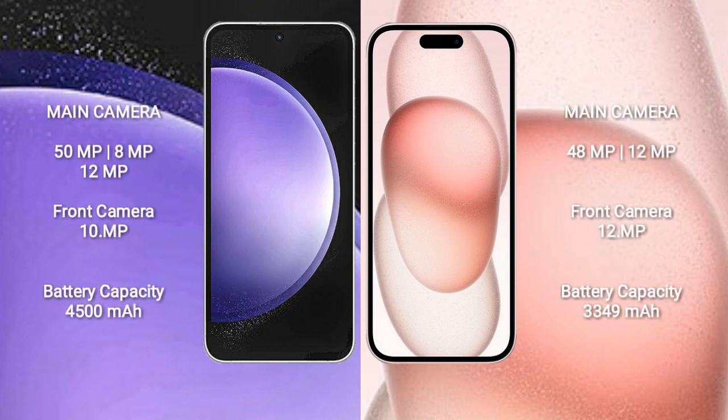Samsung Galaxy S23 FE features a triple camera setup: 50MP plus 8MP plus 12MP, and a 10MP front camera. iPhone 15 features a dual camera setup: 48MP plus 12MP, and a 12MP front camera.